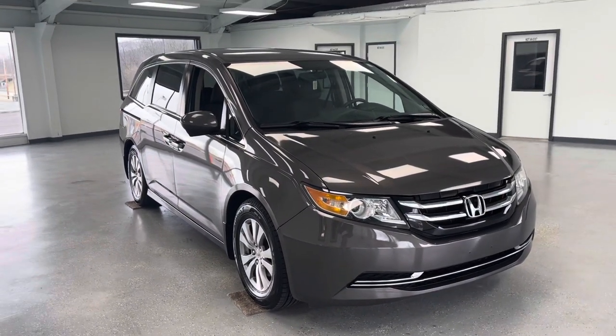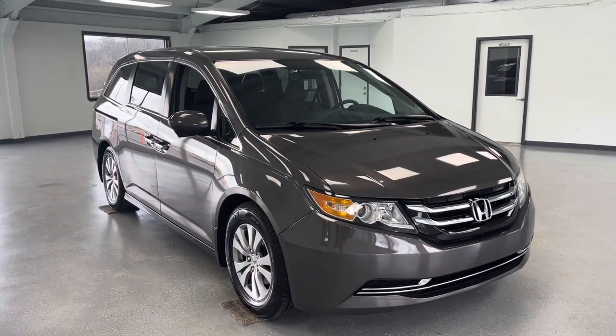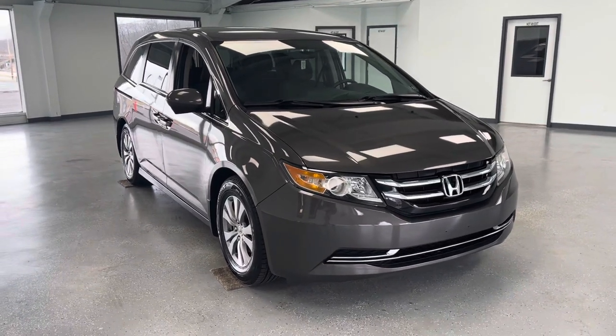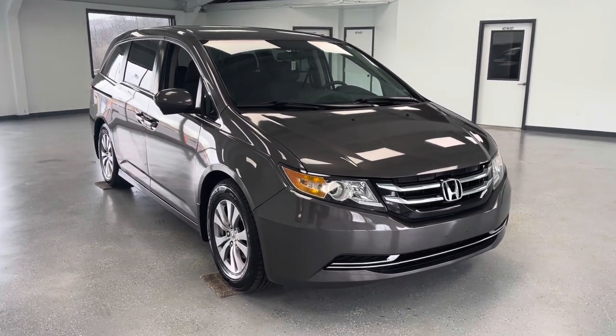Hey, what's going on everybody? My name is Trent Sowers here with All Things Automotive. Thank you for shopping and thank you for clicking that play button. Today we're going to take a look at a 2014 Honda Odyssey EX.